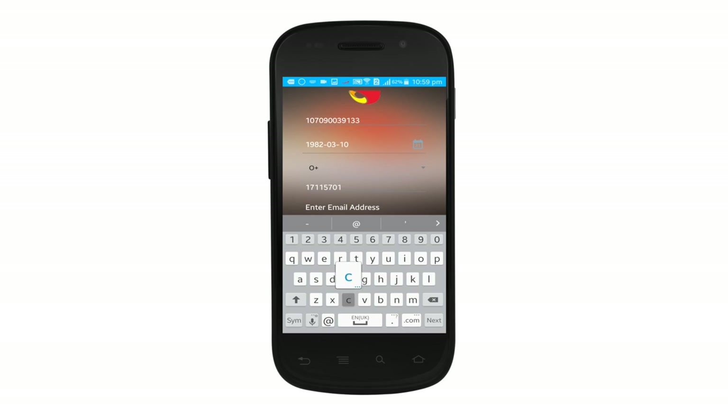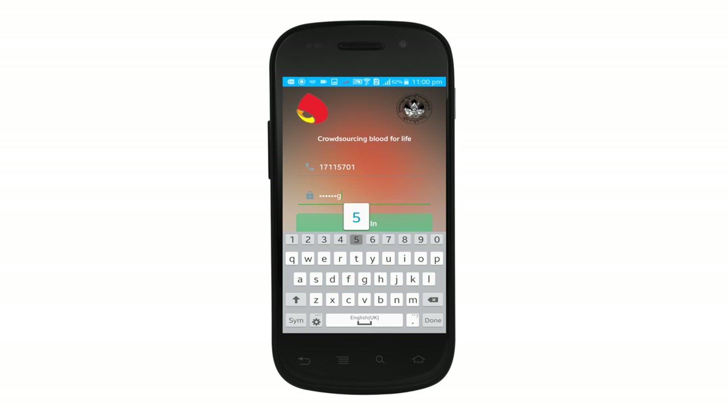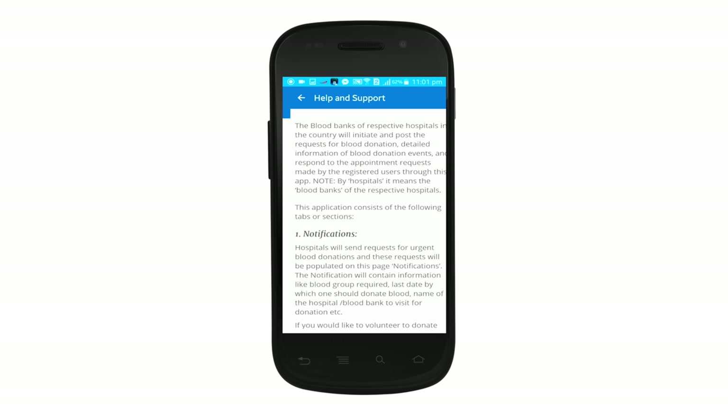citizenship identity number, mobile number, email, and blood group. Once you sign up, you can read the details about the app in the Help and Support section.